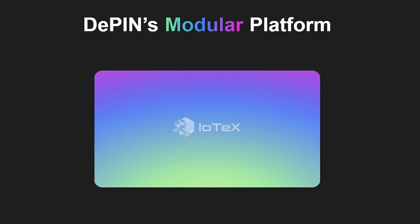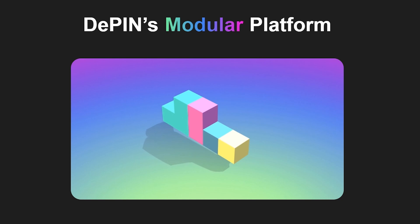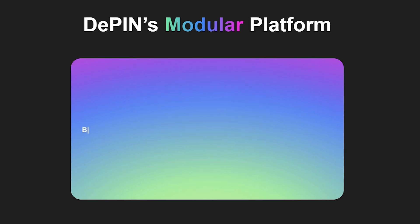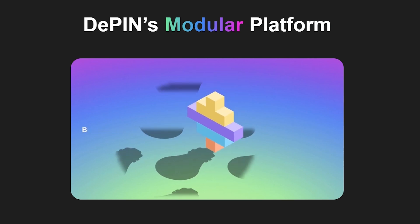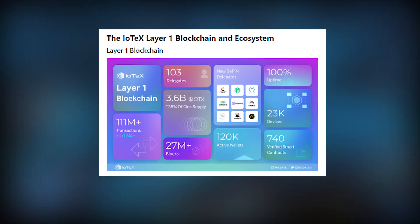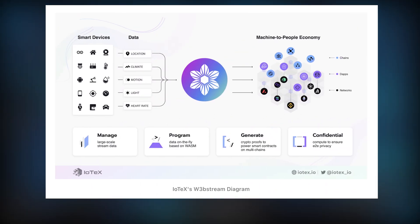IoTeX is the biggest DePIN-related project I have reviewed on this channel. DePIN stands for Decentralized Physical Infrastructure Networks, where anyone, companies, or organizations can have real-world smart devices record data directly on-chain. IoTeX connects smart device data to smart contracts as a layer one blockchain with tools and optimized modules for DePIN projects. In 2023, there were more than 120,000 wallets using the IoTeX chain and more than 23,000 devices running on it. IoTeX is essentially an infrastructure backbone to the evolving DePIN sector.